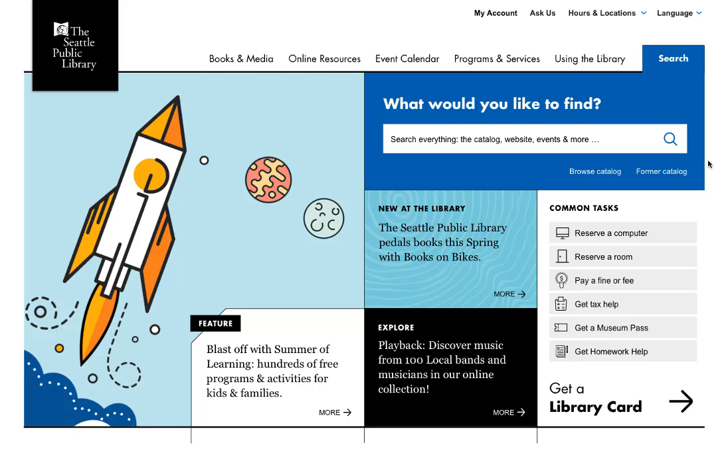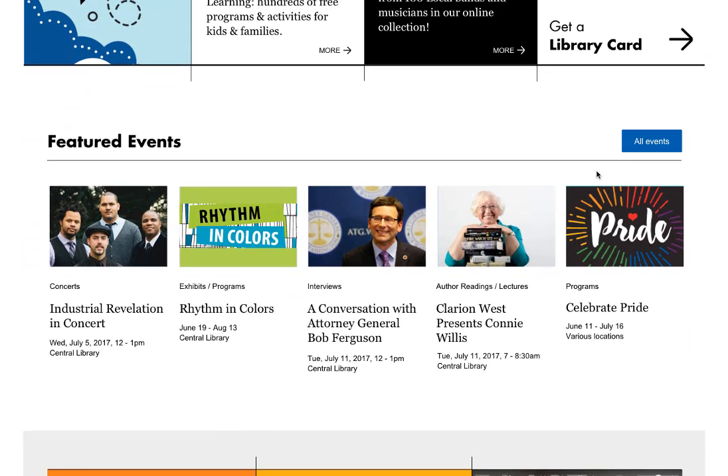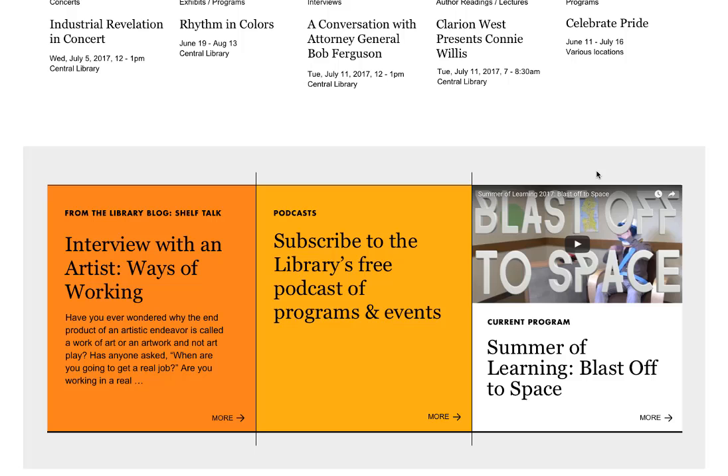We heard that you wanted to discover new programs, services, and events. On the home page we have several areas to highlight new or ongoing programs and services. In this main area at the top you might see current major programs, new or expanded collections, or other important things that are happening. Below that we have featured events so you can discover upcoming events you might be interested in attending. And below that is an area where we might showcase our latest blog posts, podcasts, and more.